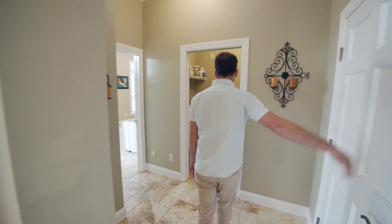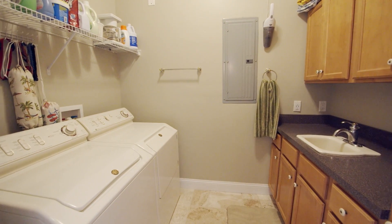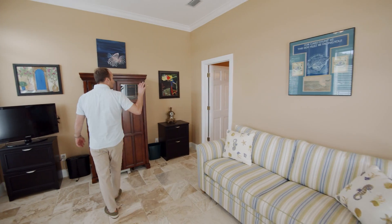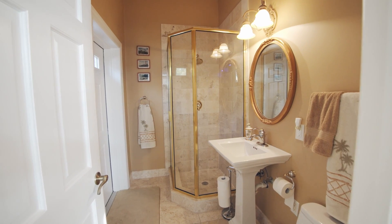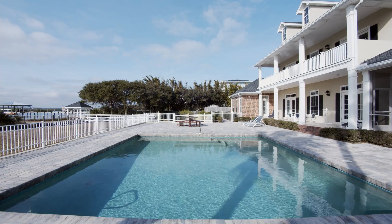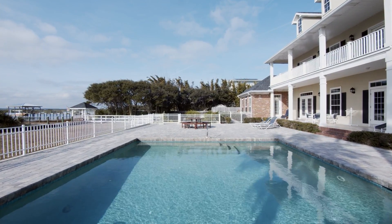Three-car garage, beautiful laundry room. We're now walking into what I would call the home office — it could easily function as that fifth bedroom. You've got a nice en suite, full bathroom behind it, and access out to the pool area and the paver, so it really functions and flows nicely with this home.